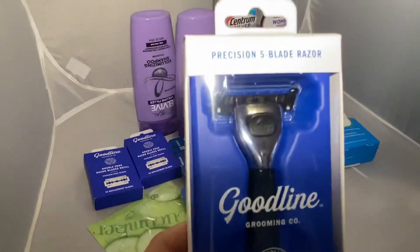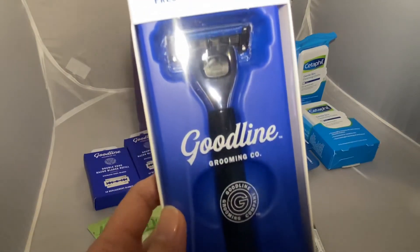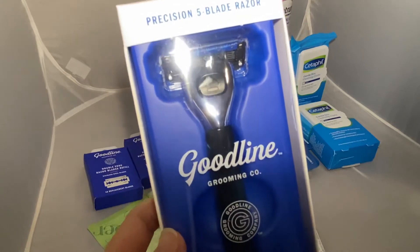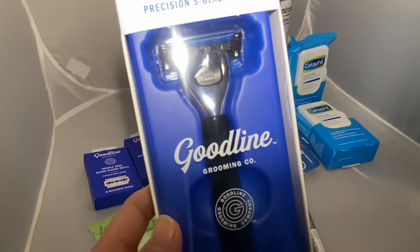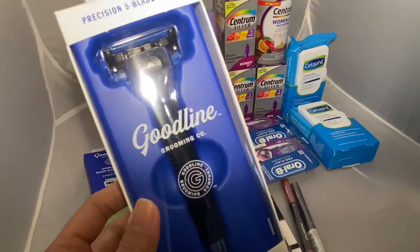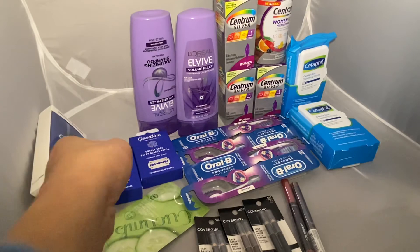I have a six dollars off two Goodline CRT, a five dollars off $20 shave CRT, and another three dollar Goodline grooming accessories CRT — for a total of fourteen dollars off. That brought my cost to $11.77, and then I got back the ten dollar Extra Bucks, making the three of these $1.77.